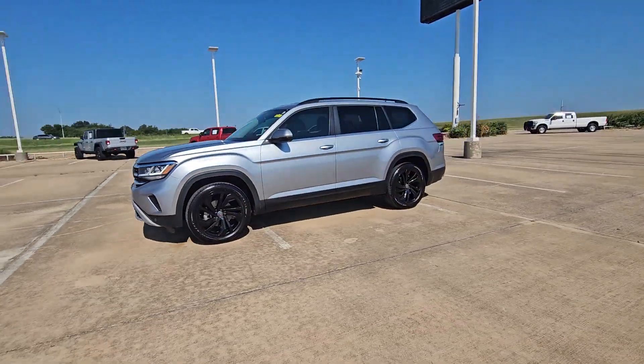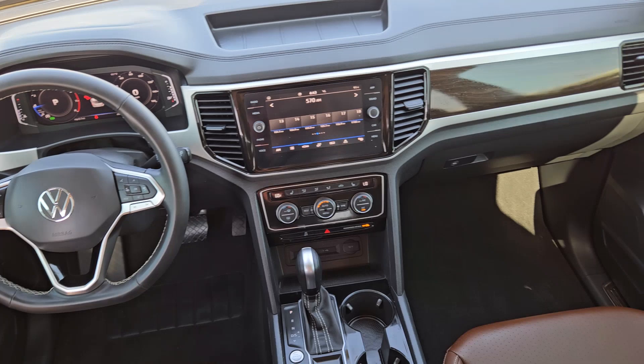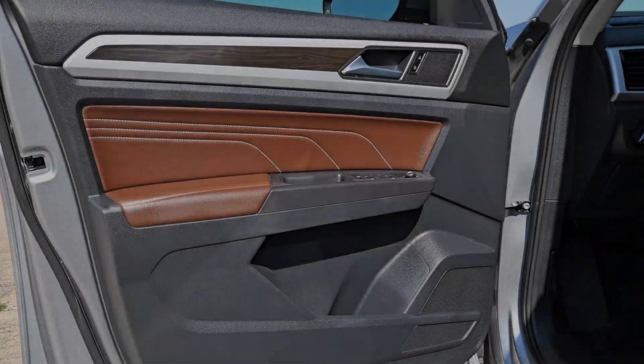These are just some of the great options this vehicle comes with: keyless entry, heated mirrors, power lift gate, fog lamps, satellite radio, and backup camera.